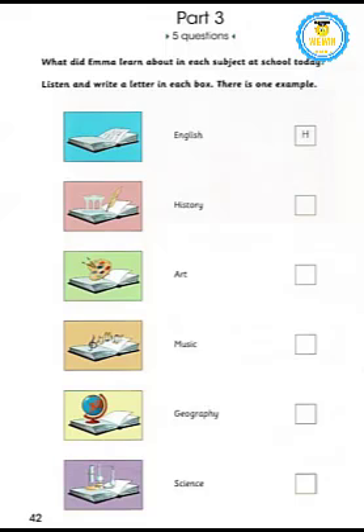Can you see the letter H? Now you listen and write a letter in each box. What about science? I was quite bored when we started — we had to complete our homework from yesterday about the ocean. But then Mr. Stone taught us about glass. Did you know it's made from sand? No, I didn't. How strange! I know, right?